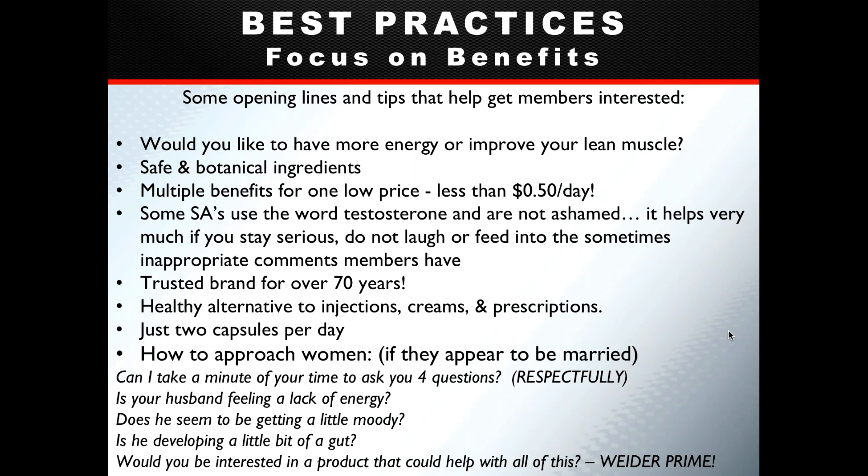Some associates find it a bit uncomfortable to use the word testosterone. If that's the case, focus on the benefits: energy levels, improved mood, and how it's safe and effective. Use phrases like 'men's health' to draw consumers in, and once they come closer to the table, you can explain what the product does and how it works.